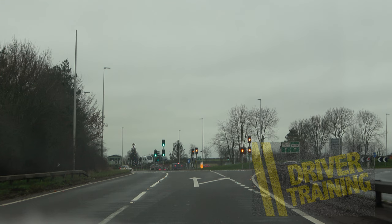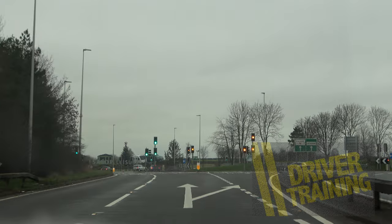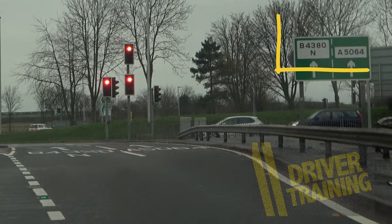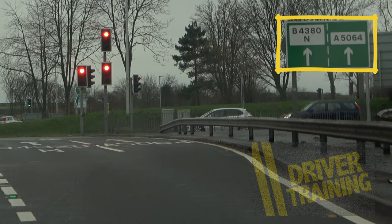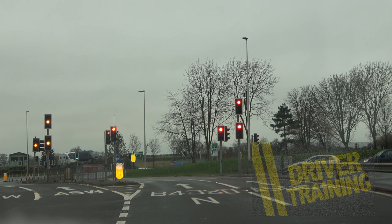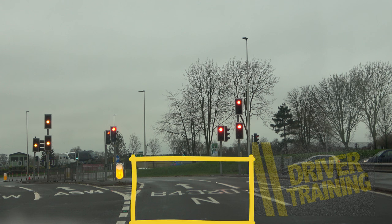We're looking at the second green sign on the left and that confirms B4380 is indeed the right hand lane. Looking at the road in front we have left lane, middle lane, and right lane, so we go across into the right hand lane. The green board on the right now says this lane actually splits into two, but we can see the B4380 is the left of these two lanes, and the road markings confirm the left one is indeed B4380.